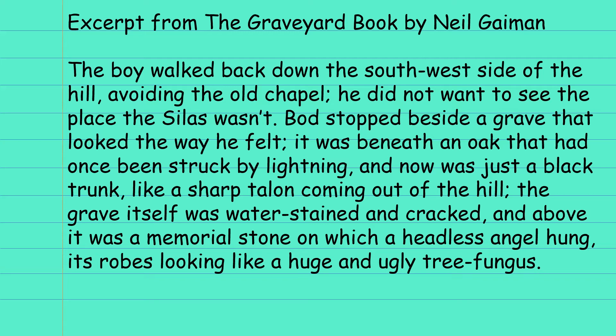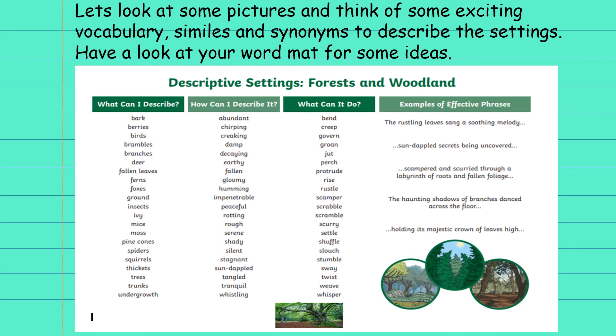So as you can see with those three excerpts, they've got some really interesting vocabulary in them. They've used some nice similes and some synonyms, so I'd like you to remember those and look back at them when we're writing our bits. Here's a word map with some ideas about forests and woodlands. Now we're going to look at some pictures and think of some exciting vocabulary, similes and synonyms. I'll leave you to look at the next three slides.